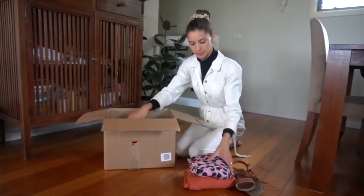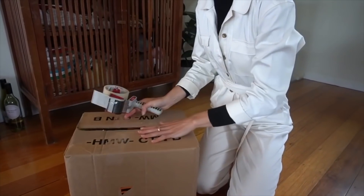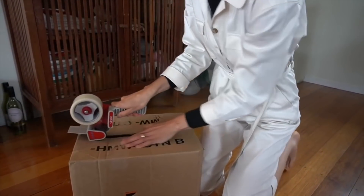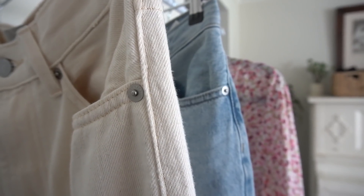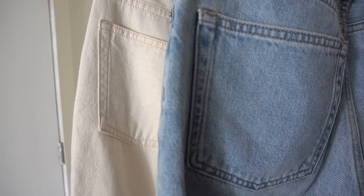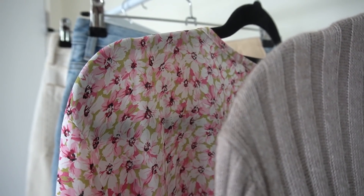Recently I went through my wardrobe and donated all my unwanted clothes to an upcycling charity. While doing it I found a few items that I really loved but there was something not quite right about them. They either didn't fit quite right or they weren't my style anymore. I spent a few minutes looking at these items and wondering what I could do to change them to make me love them again.